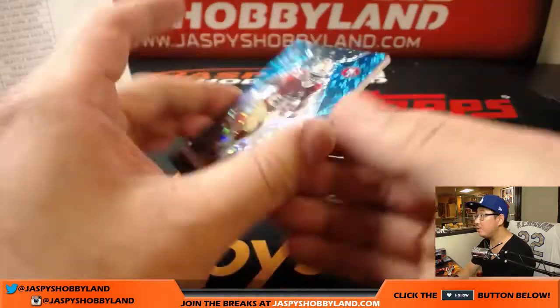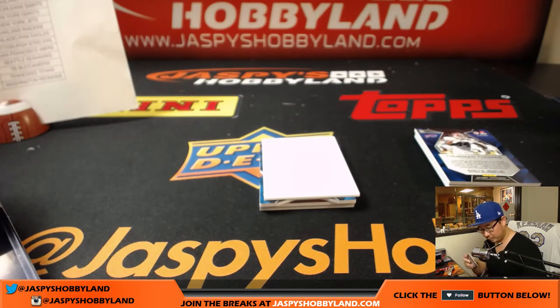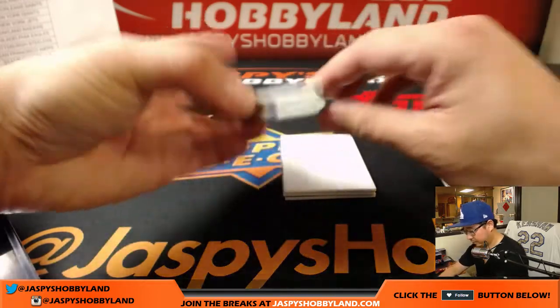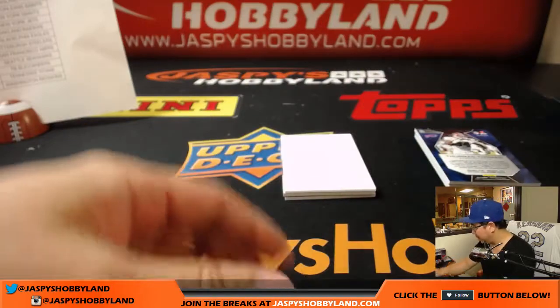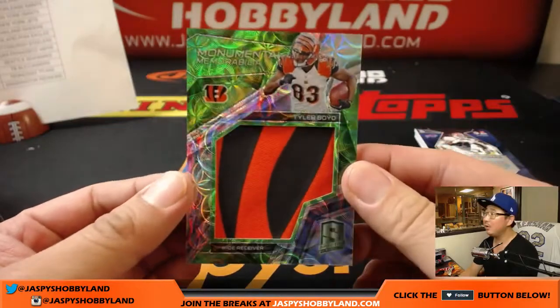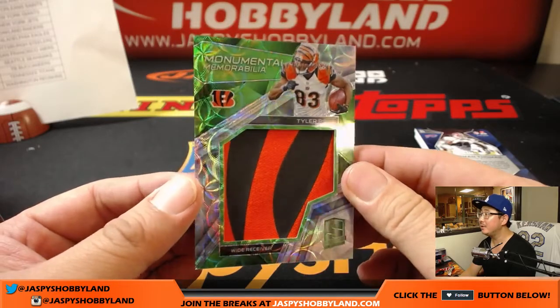Carlos Hyde, 31 out of 50, neon blue — that's for the Niners, Josh. Neon green — Amir Abdullah, 20 out of 20 — Karen and the Lions. Love the die cuts, they look really cool. Two more to go — we've got 7 out of 25, Tyler Boyd. Nice patch — the Tiger Stripe off the shoulder — monumental memorabilia.